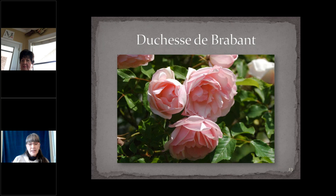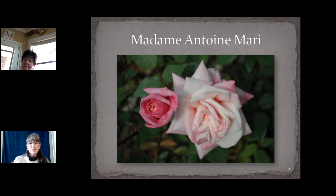Duchess de Brabant was introduced in 1857 — light pink, very fragrant as far as teas go. I've been told it smells like raspberries, though I can't prove it. Repeat-blooming, almost constantly blooming, and wants to be about four to five feet tall in Virginia. Madame Antoine Marie is a tea rose that modern rose lovers have embraced — I call it the gateway drug to old garden roses. Introduced in 1890, its flowers have light pink centers that get darker on the edges and darker still as they age. Hot weather doesn't bother it at all, and it's a moderately sized shrub — about four by five feet — so it can fit into even a small garden.